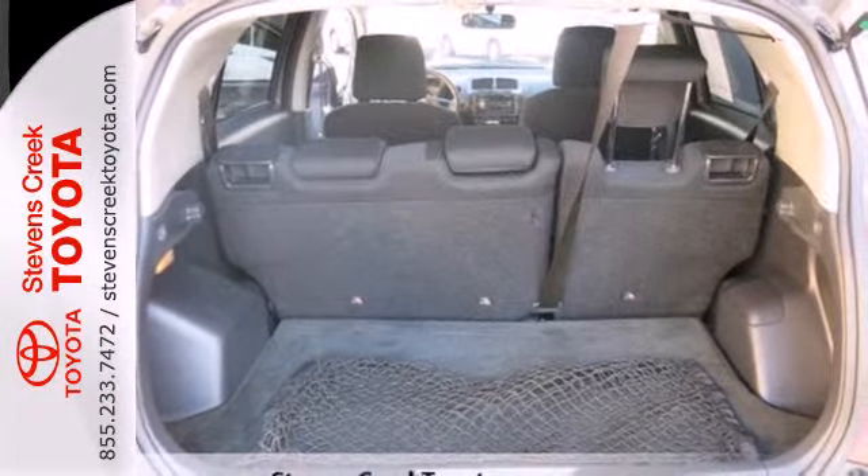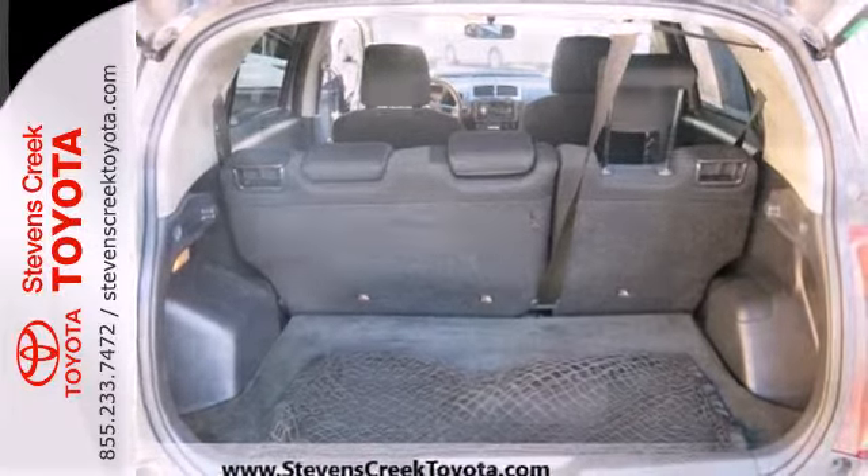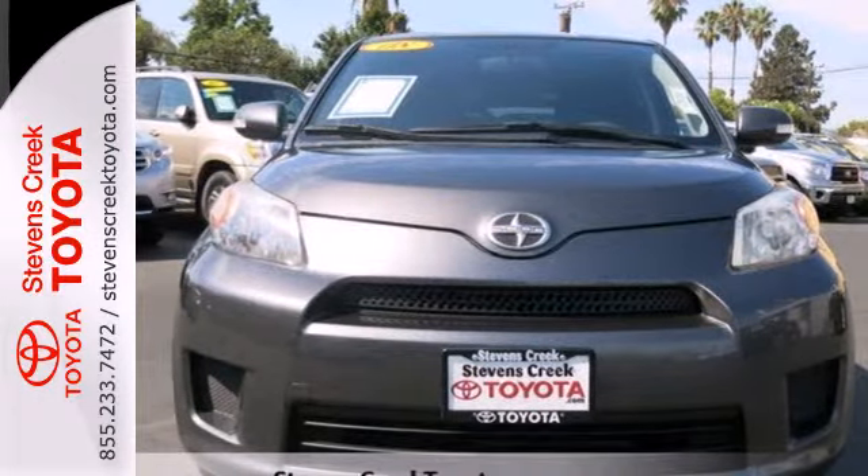This XD is perfect for drivers of any age, making it an ideal choice. Don't miss out — take it for a test drive today.